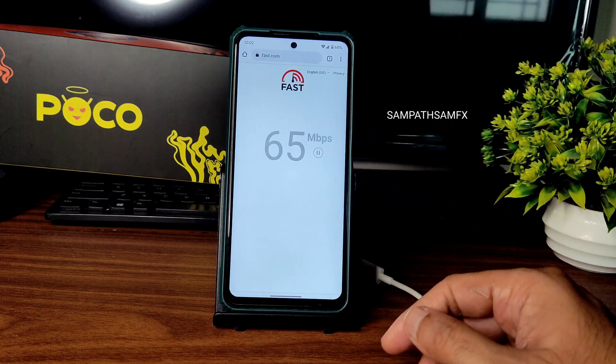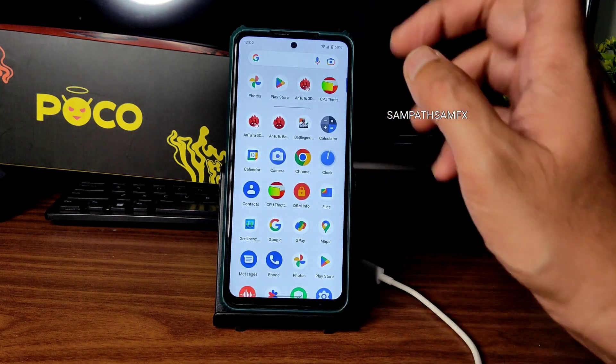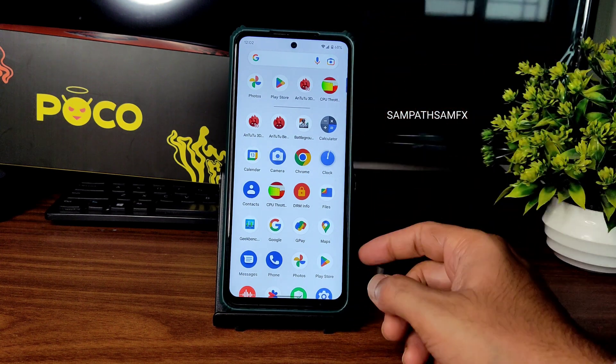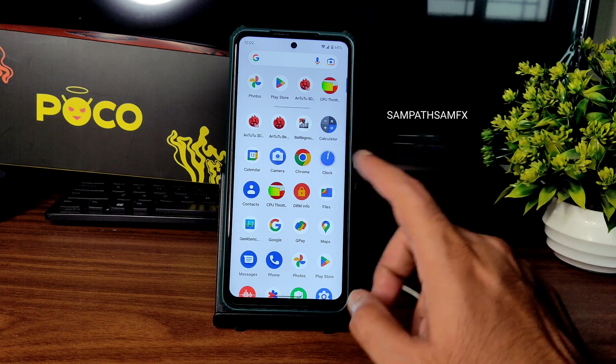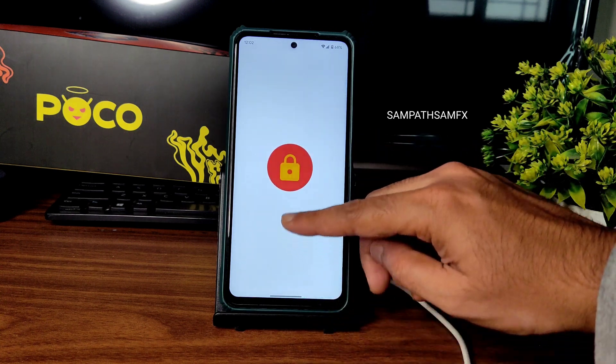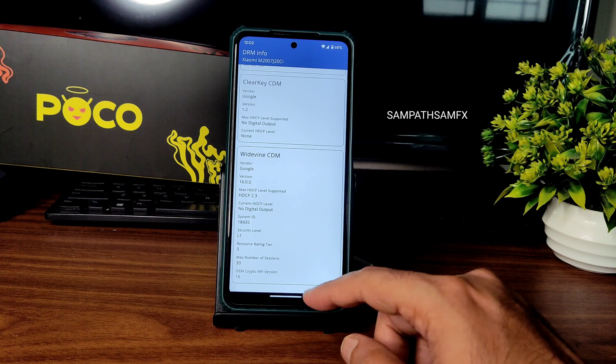For the speed test, I have a 100 Mbps connection — no problem there. Even the mobile internet connection is fine; carrier aggregation support is also working, meaning 4G+ support is available and working fine. For DRM info, you get Level 1 certification — no need to worry about watching apps like Hotstar, Amazon Prime, Netflix, or whatever you want to use.